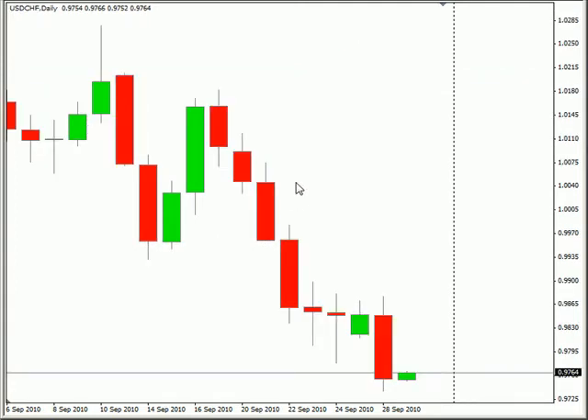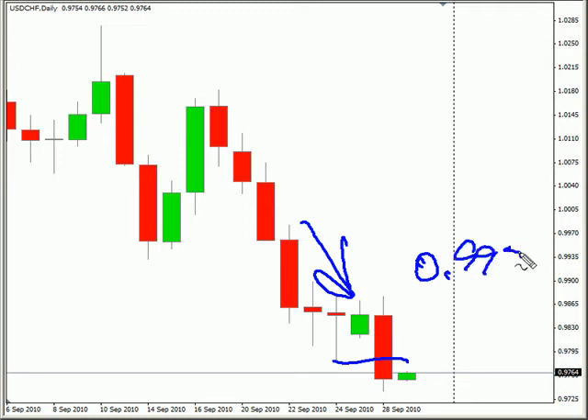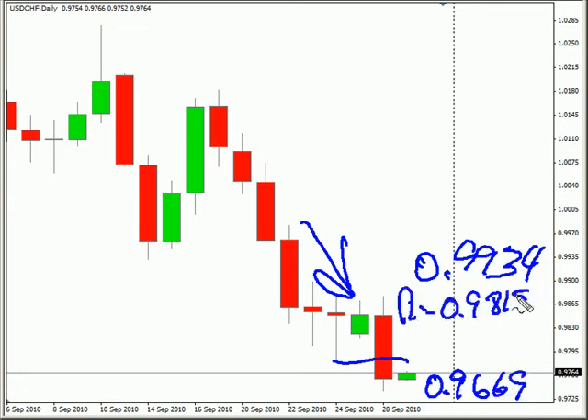Now the US Swiss. This pair surged to the downside, broke previous support, and is moving to the downside still. Look for it to potentially, if we get a reversal, go up to 0.9934, possibly down to 0.9669. Look for some resistance around 0.9815 and look for some support around 0.9725.